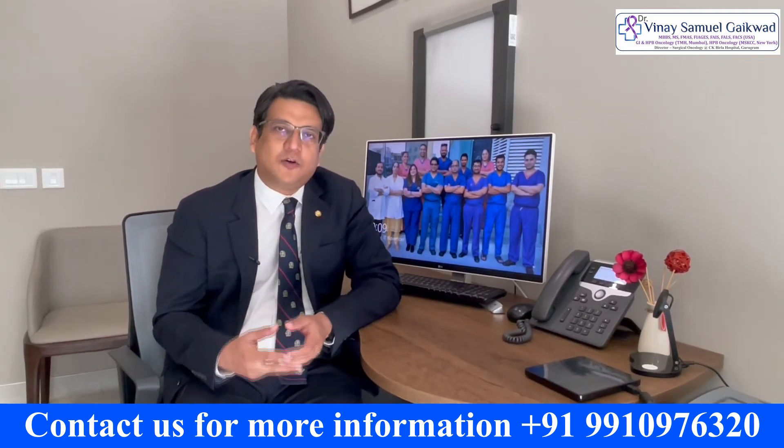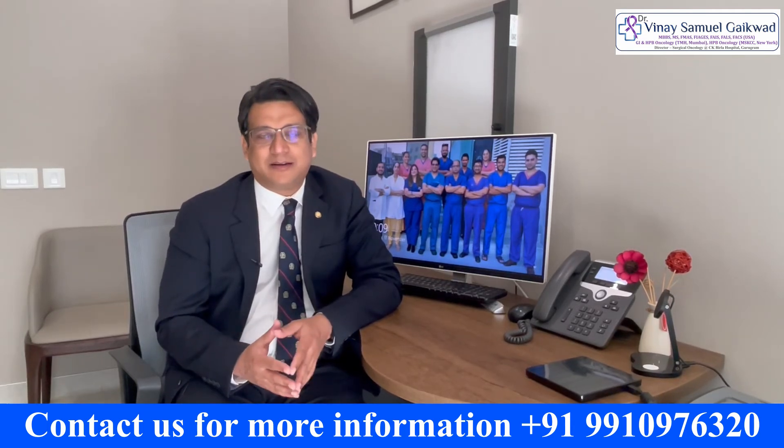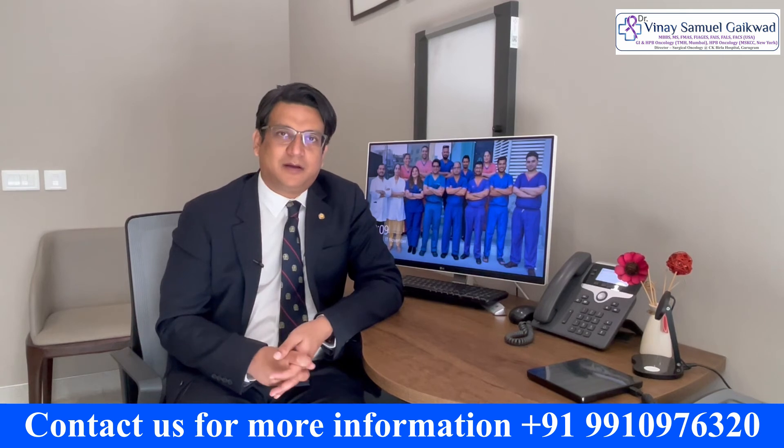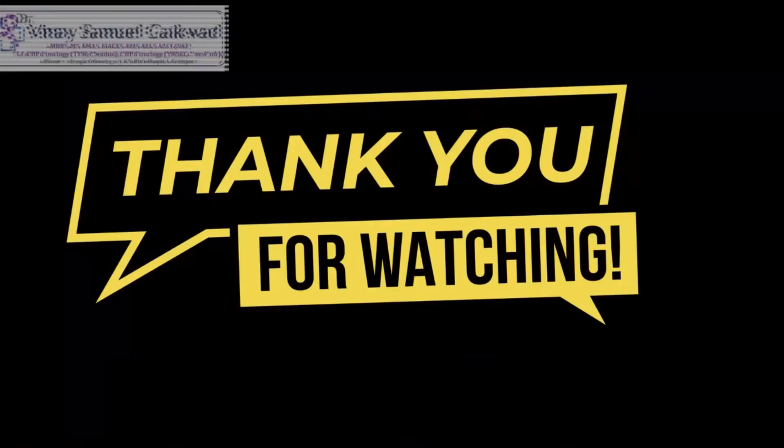The take home message is that it is not mandatory to remove the entire stomach in all patients who have stomach cancer. I hope this information has been helpful. Thank you.